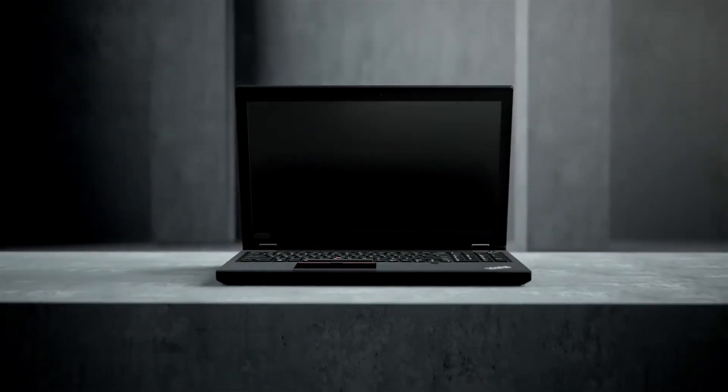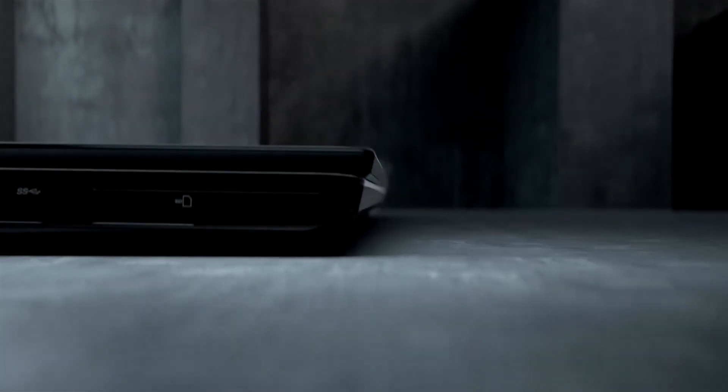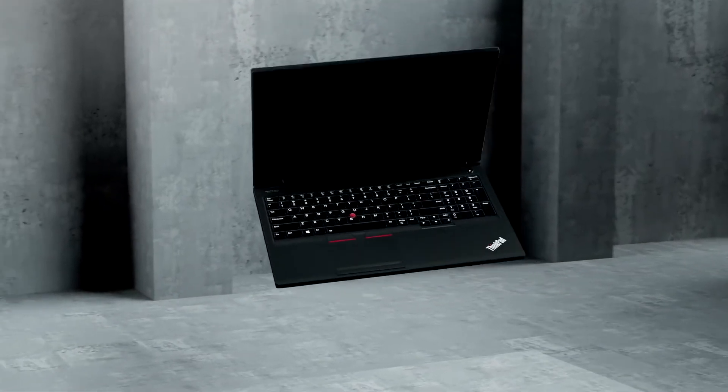These are the best laptops for architects and engineers using AutoCAD in 2021. Welcome to Which Laptop? Number 3: the Lenovo ThinkPad P53.